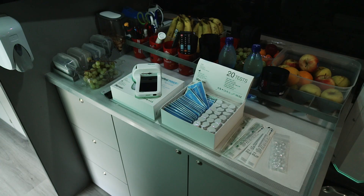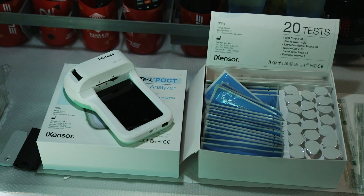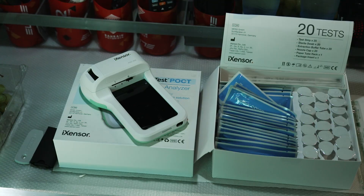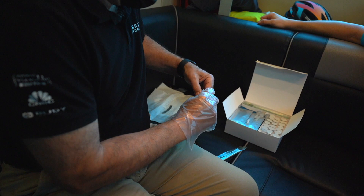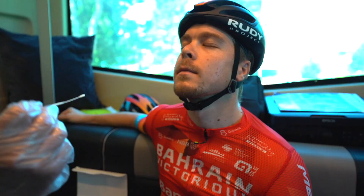One of the most important measures we are applying is to use high-sensitivity rapid antigen tests to detect as fast as possible a positive case. We are also using these tests to enter the bubble, to make the bubble as clean as possible.